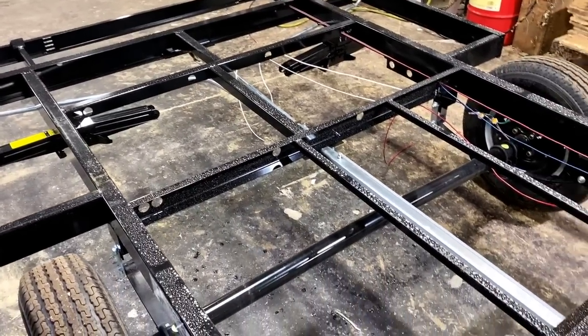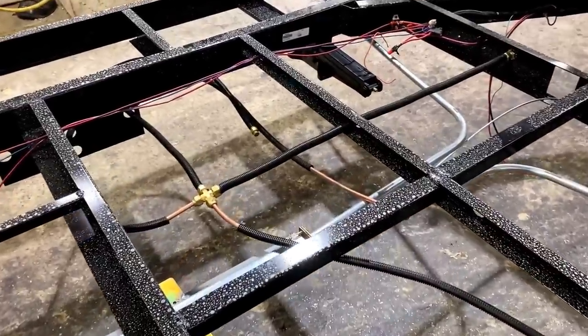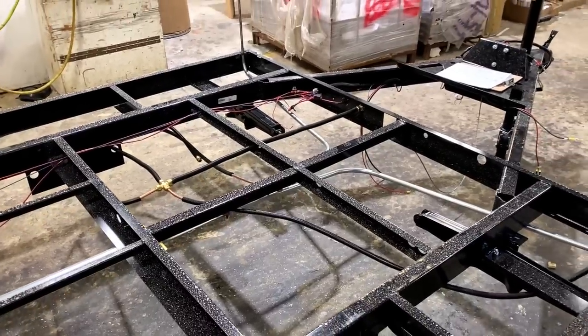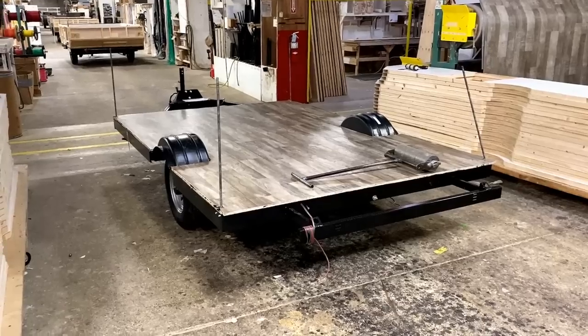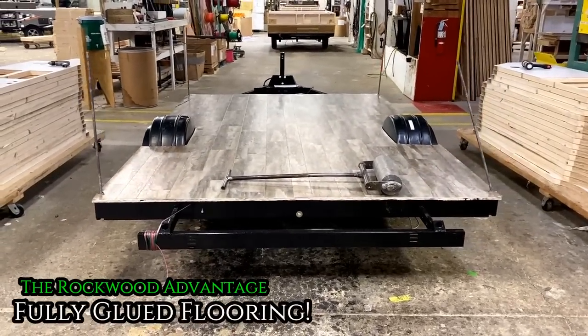We got a chance to get right up close here in the factory, so we might as well let you see everything that's going on under the skin. Things like these are your propane plumbing lines and all your little fixtures — it's not something you normally get to see, so why not? On top of that floor decking, they completely glue the entire flooring down. That's one of those little steps they probably don't have to do, but that's something Rockwood always does.